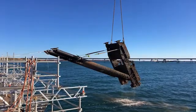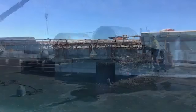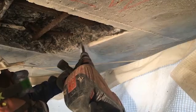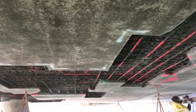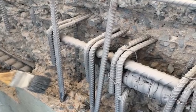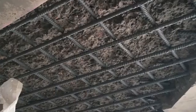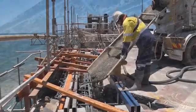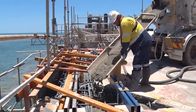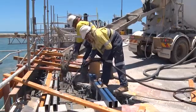After the existing fenders were removed, the concrete wharf structure, including the vertical fender face and the wharf soffit, required significant concrete repairs. Degraded concrete was removed by ultra-high pressure water jetting and any exposed corroded reinforcement was removed, replaced and protected with zinc-rich coatings. The low-heat 50 MPA concrete was reinstated by a combination of remedial form and pour and shotcreting methods.